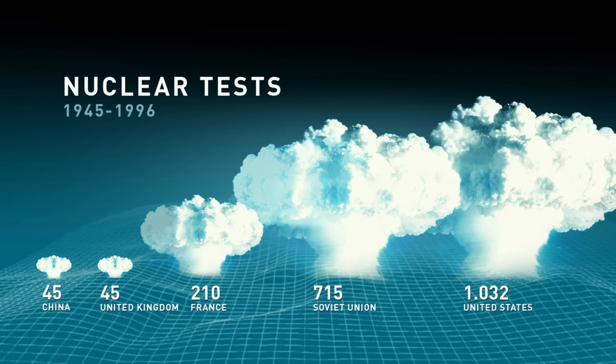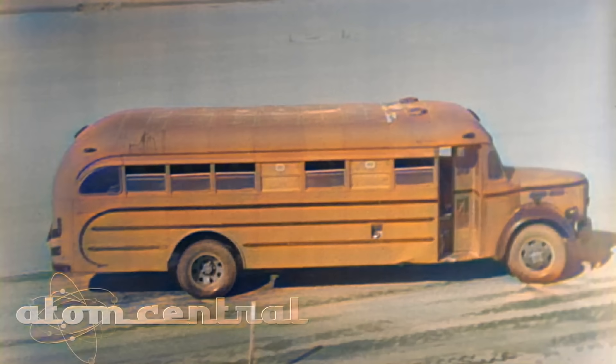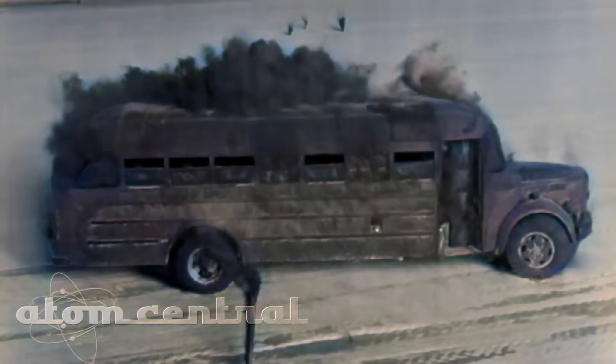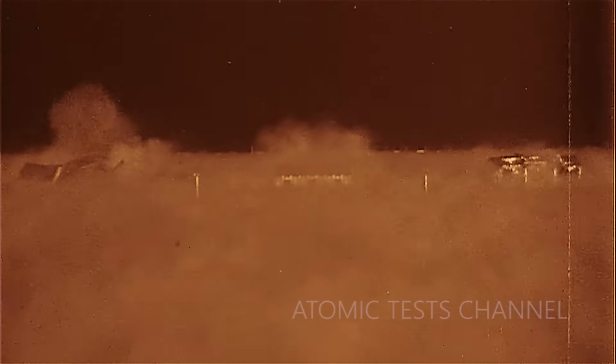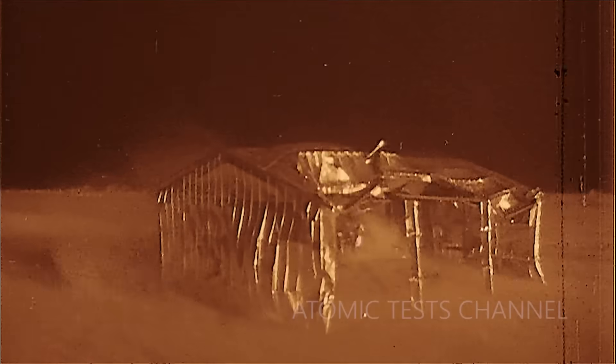Most major powers have conducted numerous nuclear tests, and estimates of nuclear explosion damage are based on data gathered from these tests. In footage from these tests, we can see that when a nuclear explosion occurs, buildings first begin to emit smoke from thermal radiation, and the paint on cars can be seen igniting almost instantly. The shock wave arrives a bit later, and its impact can be seen clearly in the footage.